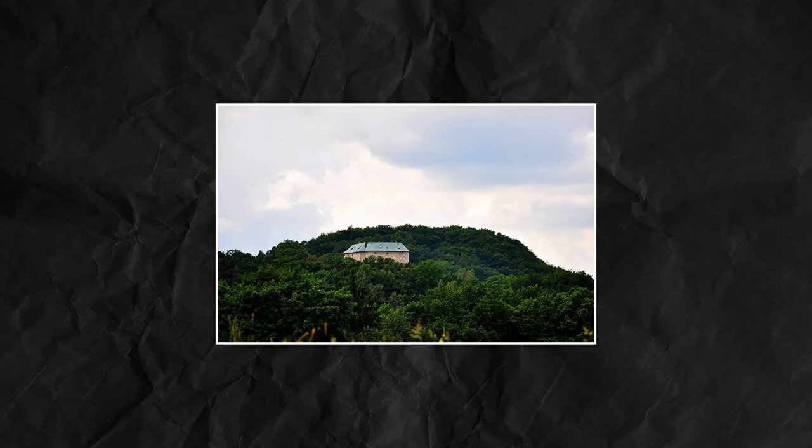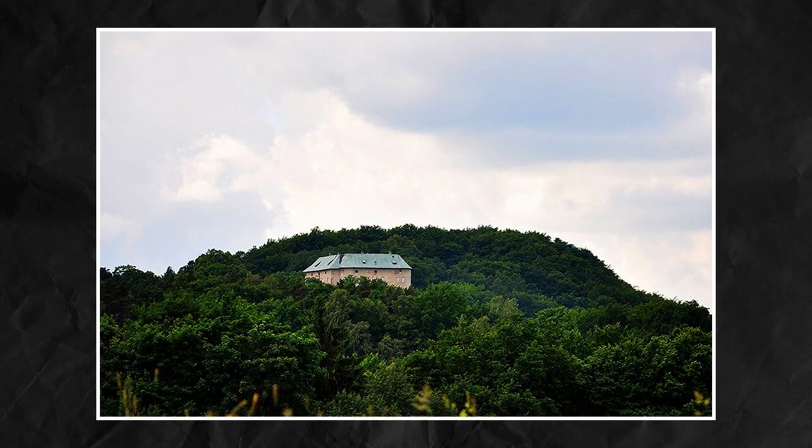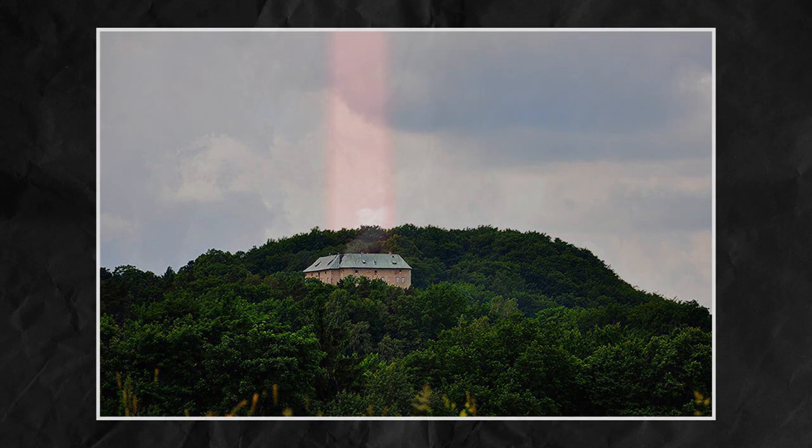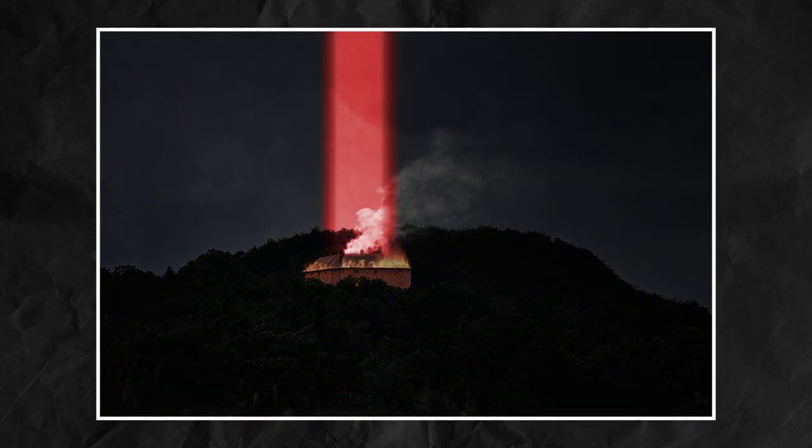Was this 13th century castle set up as an administration building to manage the local royal estates? Or was it created to protect the people of Prague from nightmarish creatures from the depths of hell itself? Dark magic, animal hybrids, and the Nazi occult — all hanging out at Houska Castle. That's what we're looking at today, here at the Insomnia Society.